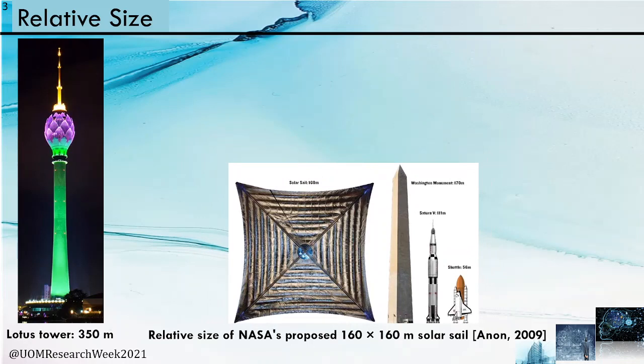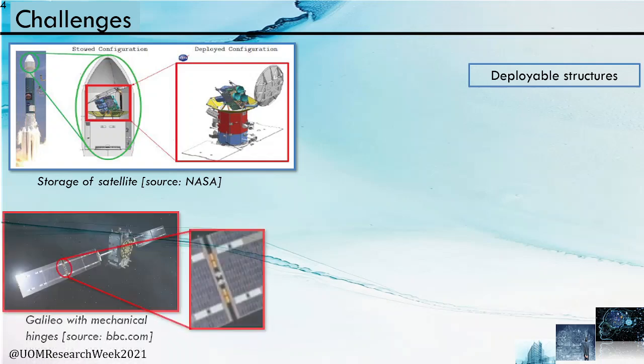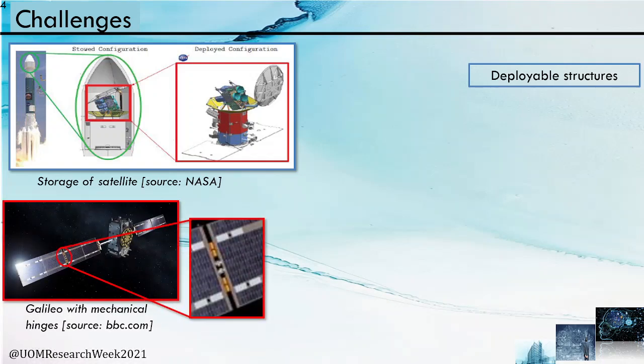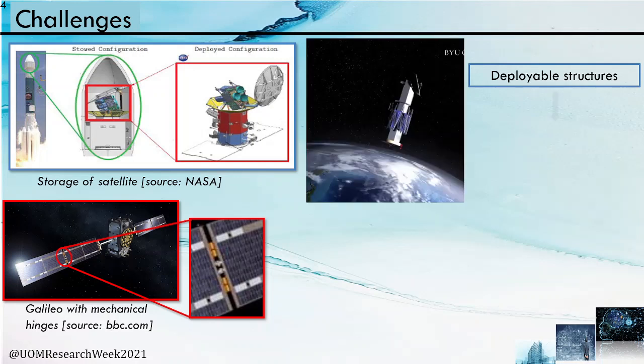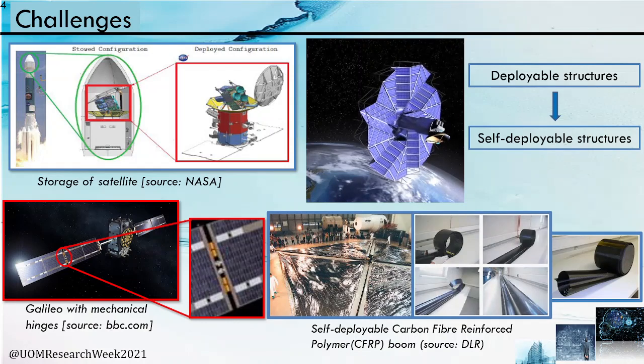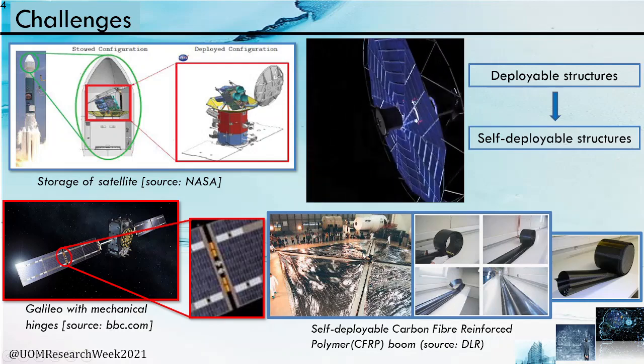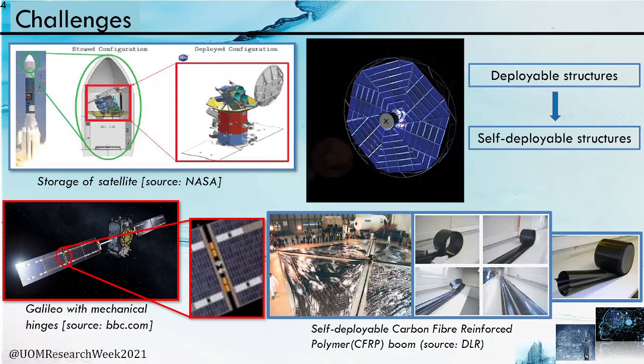Storage of these large space structures is the major issue. The introduction of deployable structures solved that problem. Earlier, mechanical hinges were used at the folding edges, but they were too heavy and complex to operate. Then self-deployable structures replaced mechanical actuators — they store energy while folding and use that stored energy to deploy themselves. This figure shows a solar sail with self-deployable carbon fiber reinforced polymer booms made of woven fiber composites.